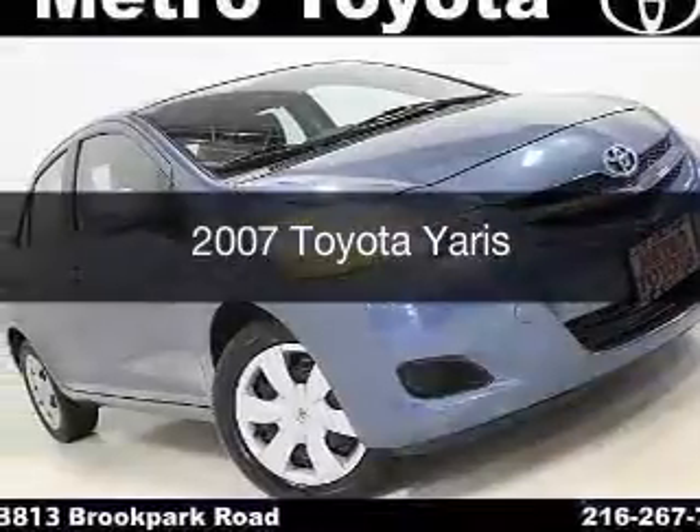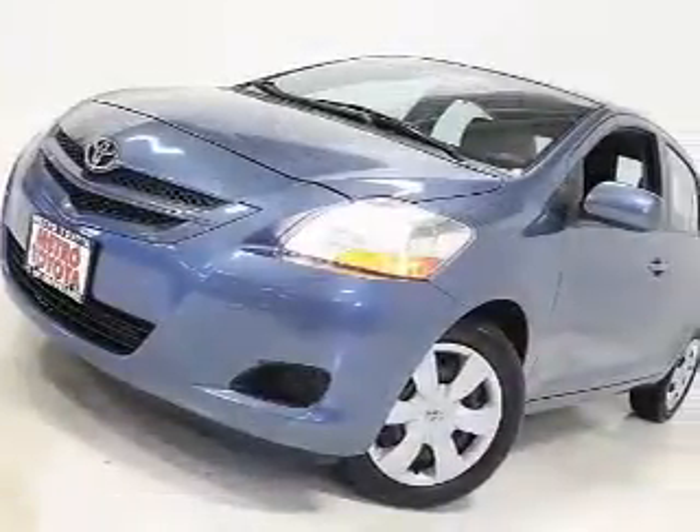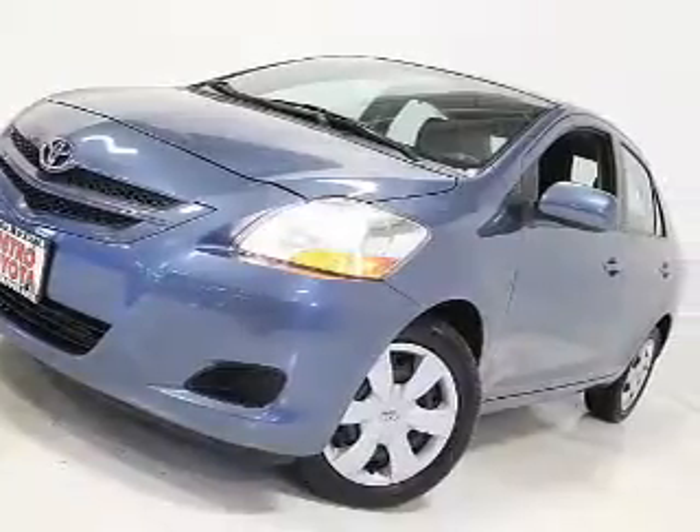This is a used 2007 Toyota Yaris. It's powered by a front-wheel drive engine and an automatic transmission.